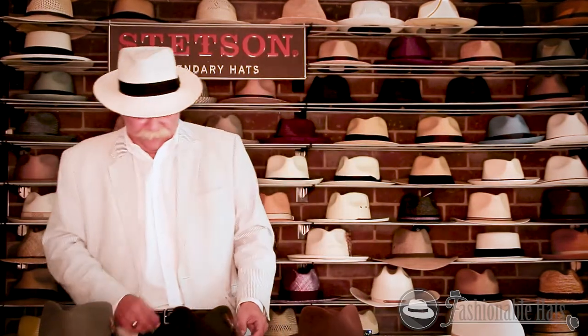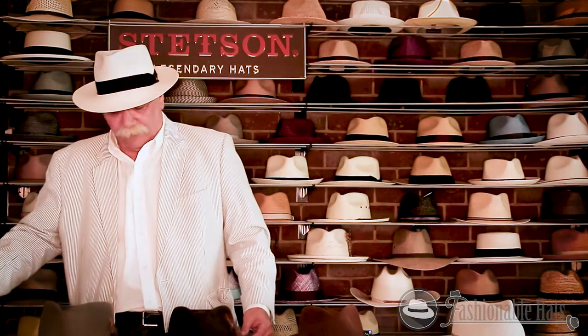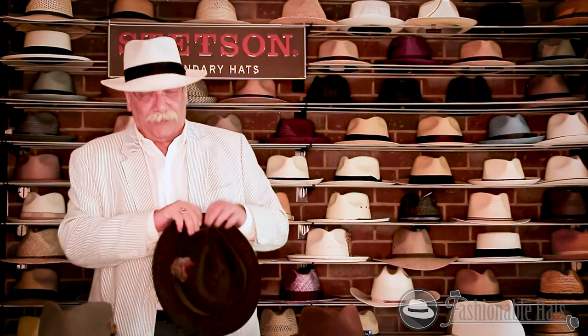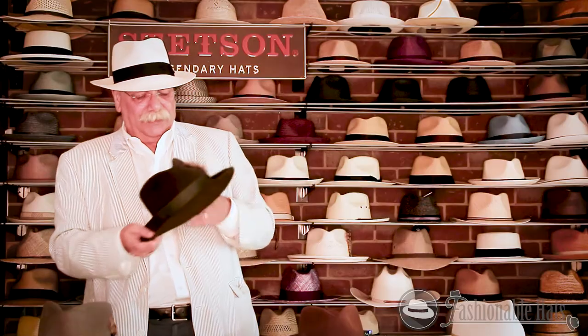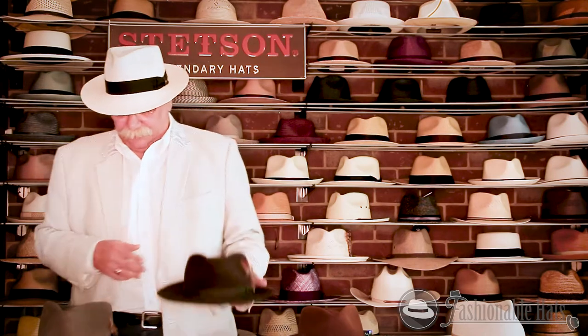And next we have the Chatham, the Whippet, and the Temple. These three hats are made out of fur felt. They also come in wool. The fur is a little more expensive, which is why they're in the over $100 range. So we have the Chatham with a teardrop crown, raw edge, matching band. Comes in multiple colors. This hat will last you a lifetime as long as you take care of it.